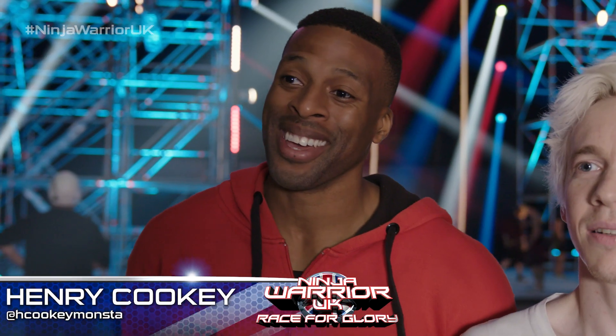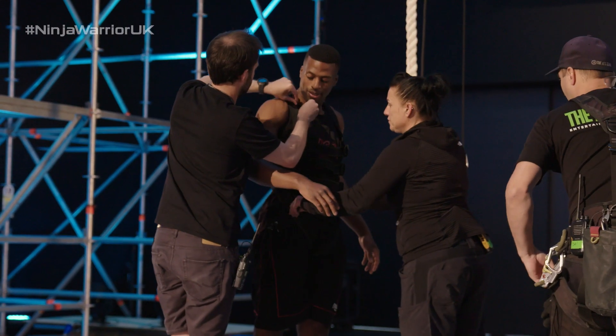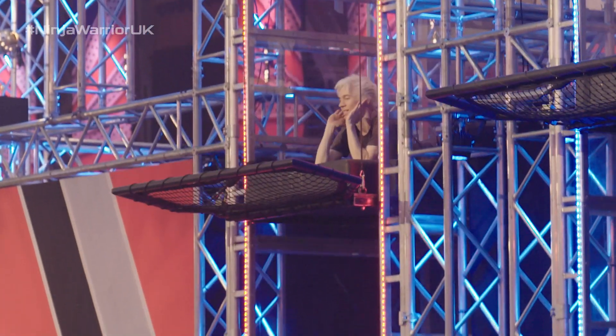I'm Henry Cookie, a Ninja Wannabe, and I'm here to test the course out, ready for the show. I'm Martin Bamber, a Ninja Warrior contestant, and I'm also here to test the course.